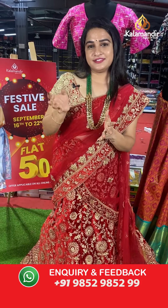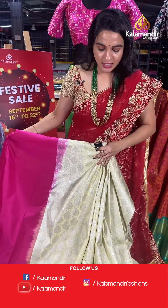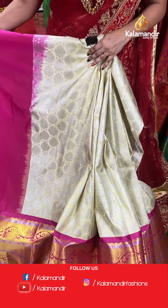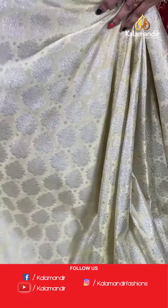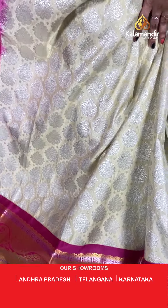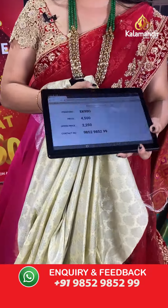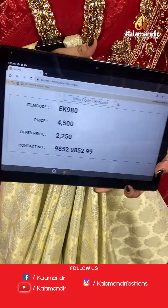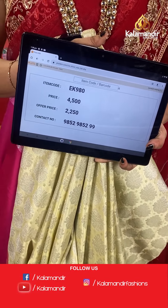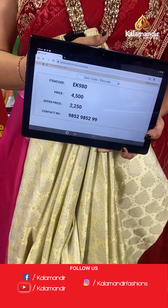Next one in cream and pink colour combination. The body has floral motifs. The border is in contrast with diamond brocade, parsley weave, and florals, paired with a contrast plain blouse. Code: EK980, actual price ₹4,500, offer price ₹2,250. To purchase, take a screenshot and share on WhatsApp.